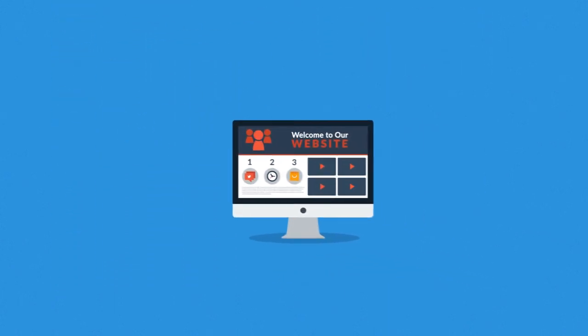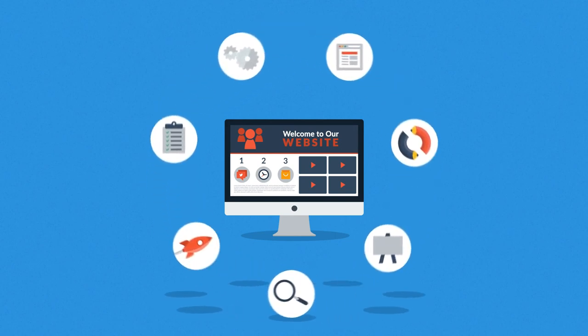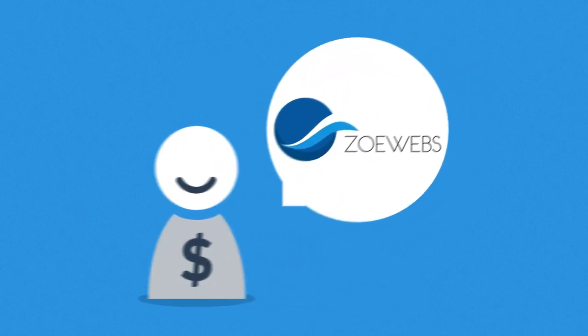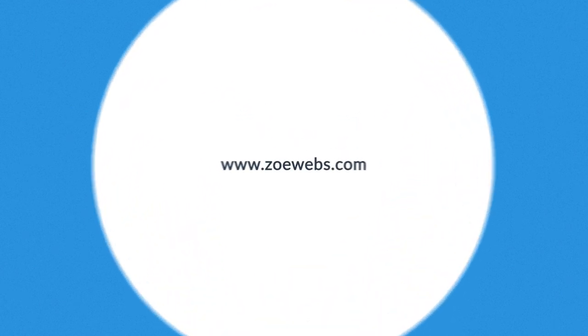As you have just seen, web design is a very complex process. But we believe this is how websites should be done. And our customers agree. And if you share our passion for high quality websites, let's get in touch. We'll be happy to help you with what we do best.